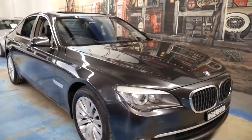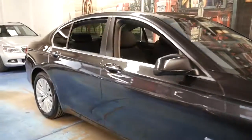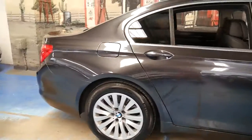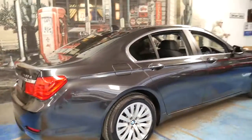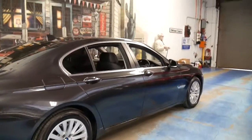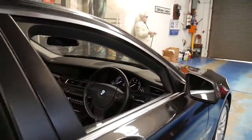This 2009 BMW 7 Series is packed with features. It's a late 2009 730d with the very powerful yet economical 3 litre turbo diesel engine, and it's done 76,000 kilometres since new.